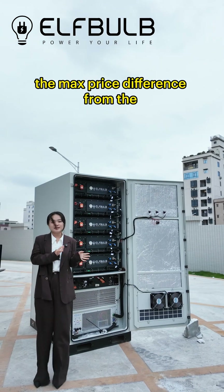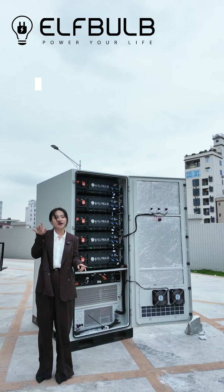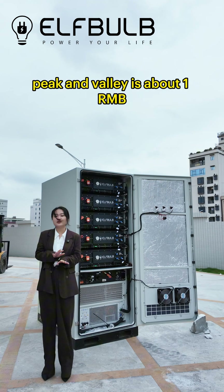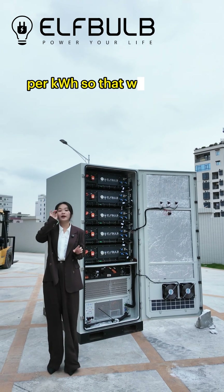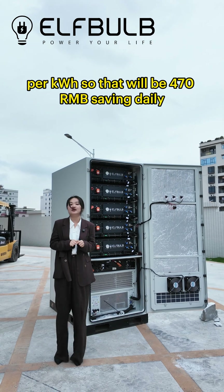The maximum price difference between the peak and the valley is about 1 RMB per kWh. So that will be 470 RMB saved daily.